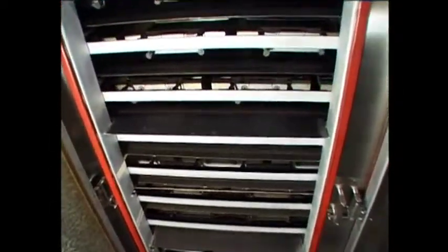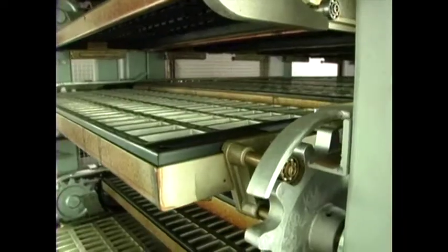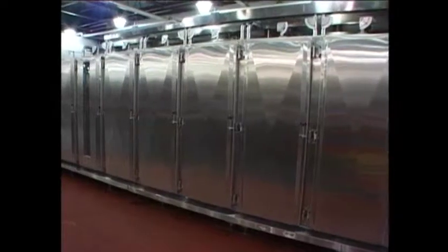The foundation of all AutoBake ovens is the unique Serpentine system. The advantage of this design is an oven that's highly efficient, very cost effective to run, yet extremely compact.